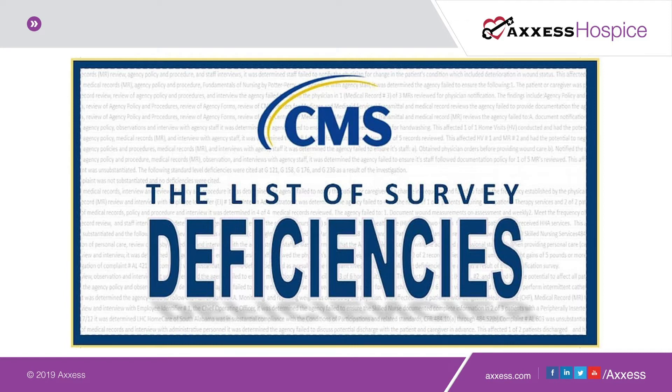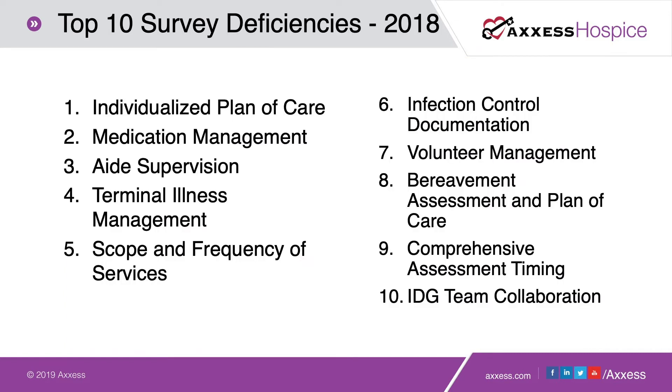Here is the list of the top 10 deficiencies from CMS, which comes out annually — we'll look forward to the 2019 survey deficiencies in January. The top deficiencies start with individualizing the plan of care, so we're going to be talking a lot about care planning today. Medication management came in second, so we'll talk about some strategies for managing medication lists and making the review of the patient's medication list evident in your documentation.